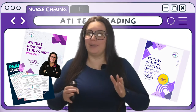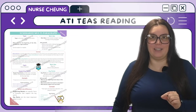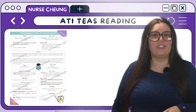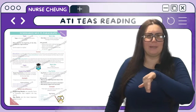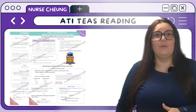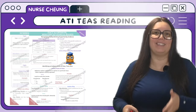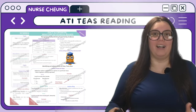Let's break it down subject by subject. We have reading, where I'm going to teach you how to dissect passages like a pro — starting with key ideas and details. I'll delve into how to identify main themes, understand sequences of events, and draw logical conclusions. You'll get practice questions and passages that reflect the complexity of what you'll face on the TEAS, with illustrations and step-by-step breakdowns. When it comes to craft and structure, we'll tackle how authors construct their passages, recognize the intent behind different text structures, and discern the meaning of words and phrases in context.